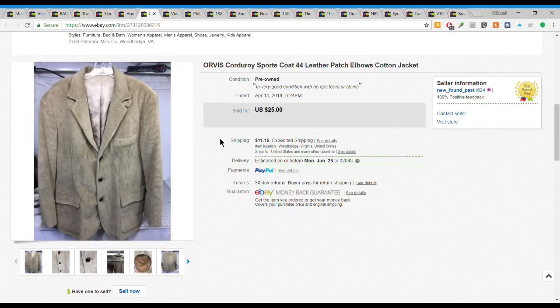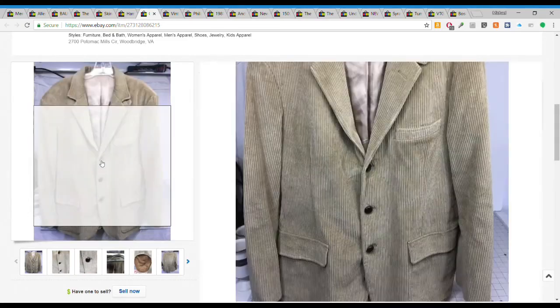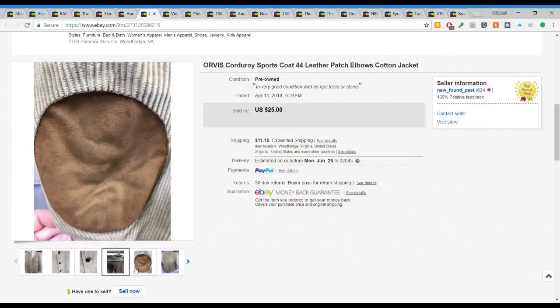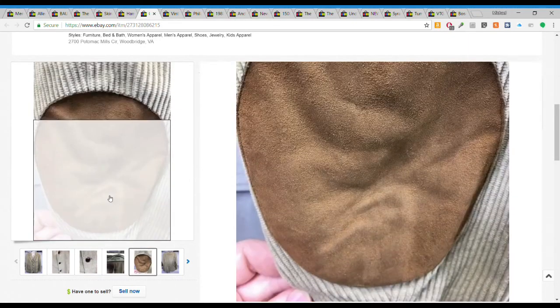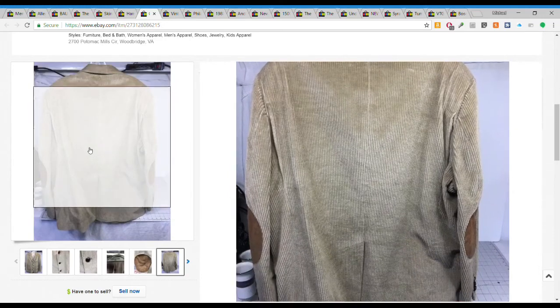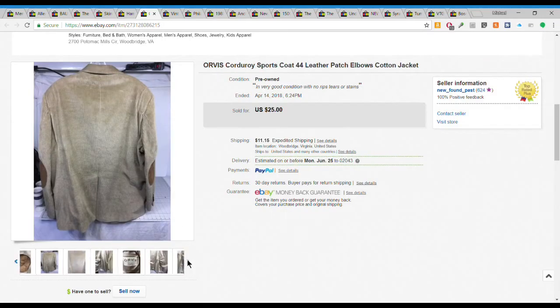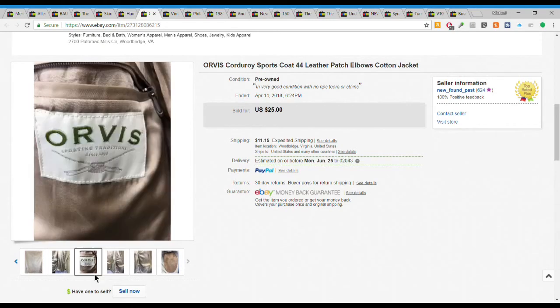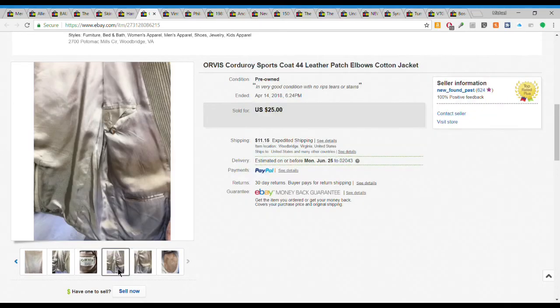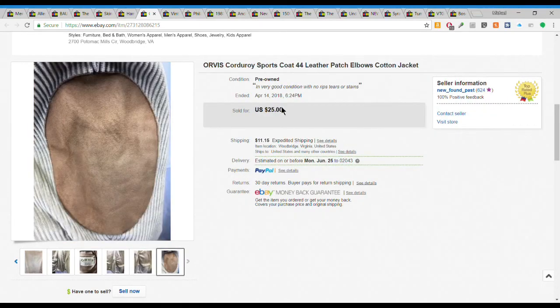Next we have an Orvis corduroy sports coat - really neat, with leather buttons and suede elbow patches. I got this for $2.50 at a charity thrift on a half-off day. It has the fly rod and fishing basket logo, so it's a higher-end item. This sold for $25 plus $11.15 shipping. Pretty good sale.